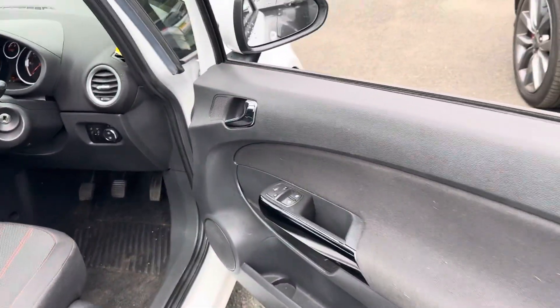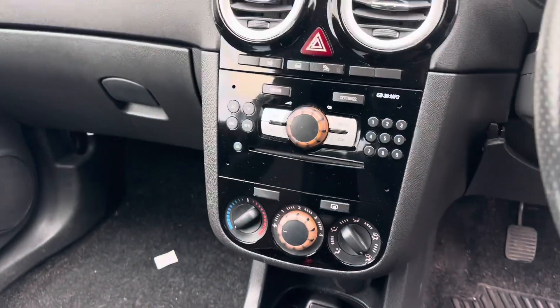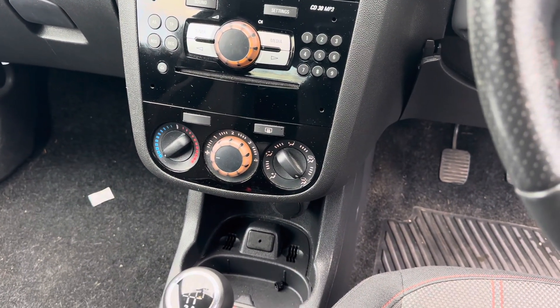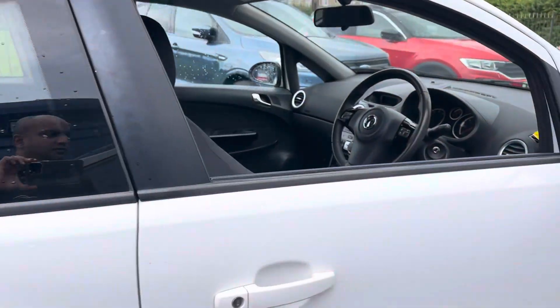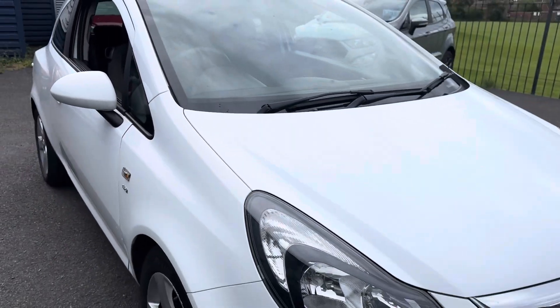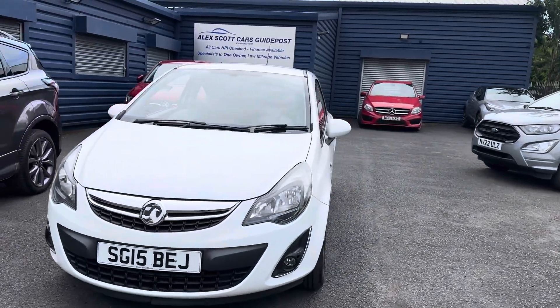It's got front electric windows, cruise control and a speed limiter, and a CD player. You've got your fan speeds and temperature controls as well. The car comes with two keys, and it will be serviced and MOT'd.